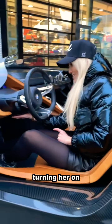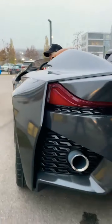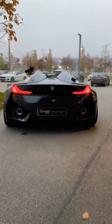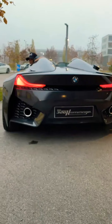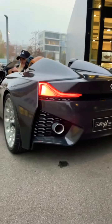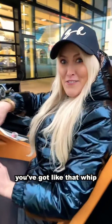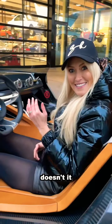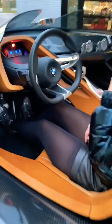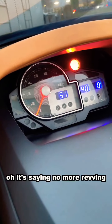You've got to hear this, guys — turning her on. You've got that whiff and then that growl. Wow, this sounds amazing, doesn't it? What do you reckon? Oh, there's a red light — it's saying no more revving.